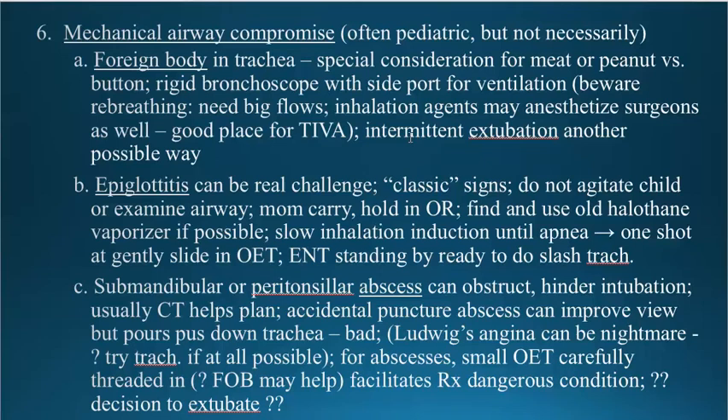Another mechanical airway compromise issue is epiglottitis, which is not seen in Kentucky as much as in cold weather climates in the winter. Certainly many years ago when I trained in Boston it was almost an everyday phenomenon. The classic signs, which I hope you understand, are the child sitting up, leaning forward, drooling, quiet, and with obvious inspiratory stridor.